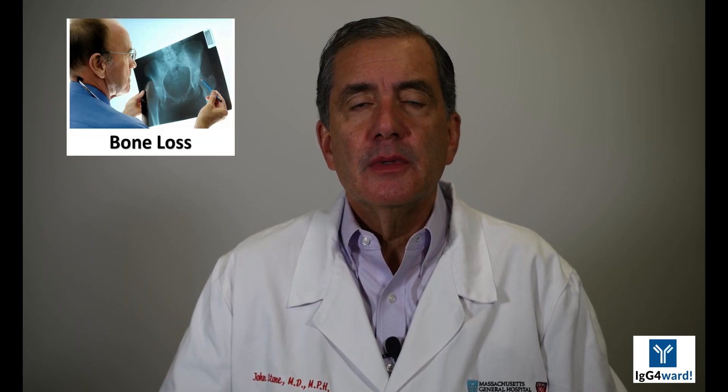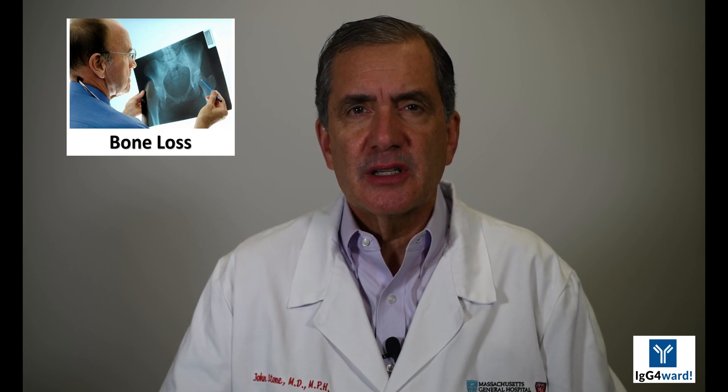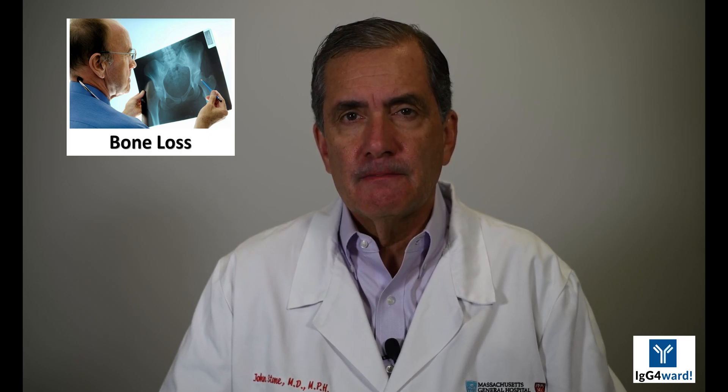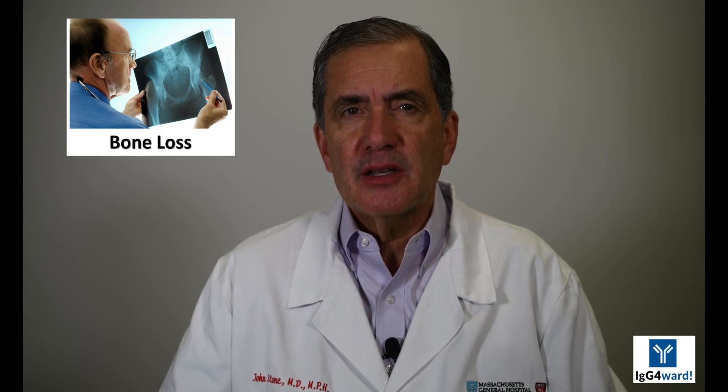Fourth, bone loss. Glucocorticoids have a profoundly negative impact on bone mineral density, and can lead to osteoporosis and an increased risk of bone fracture. Glucocorticoids cause osteoporosis through several mechanisms, one of which is through a reduction in the body's ability to absorb vitamin D and calcium from the gastrointestinal tract. Both vitamin D and calcium are crucial to normal bone function. Reductions in bone mineral density, as measured by bone densitometry, is one of the most sensitive measures of glucocorticoid toxicity.